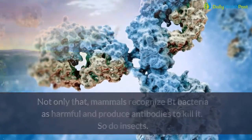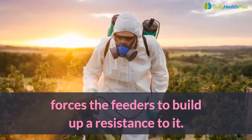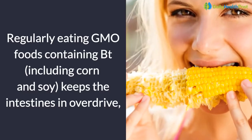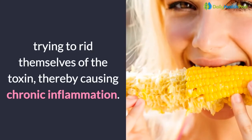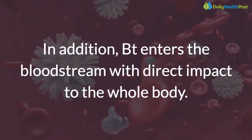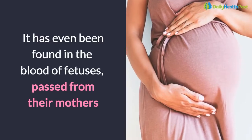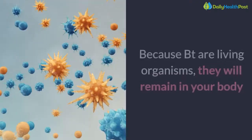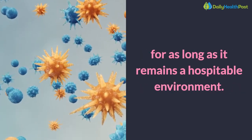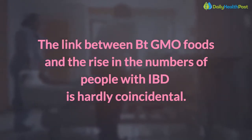Not only that — mammals recognize Bt bacteria as harmful and produce antibodies to kill it, and so do insects. History has shown that spraying Bt insecticides on plants forces the feeders to build up a resistance to it. In addition, Bt enters the bloodstream with direct impact to the whole body. It has even been found in the blood of fetuses, passed from their mothers, and in animals fed GMO corn. Because Bt are living organisms, they will remain in your body for as long as it remains a hospitable environment. The link between Bt GMO foods and the rise in the numbers of people with IBD is hardly coincidental.